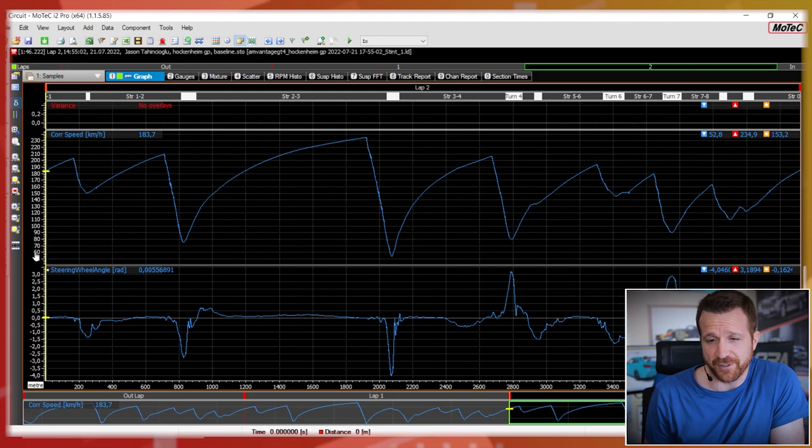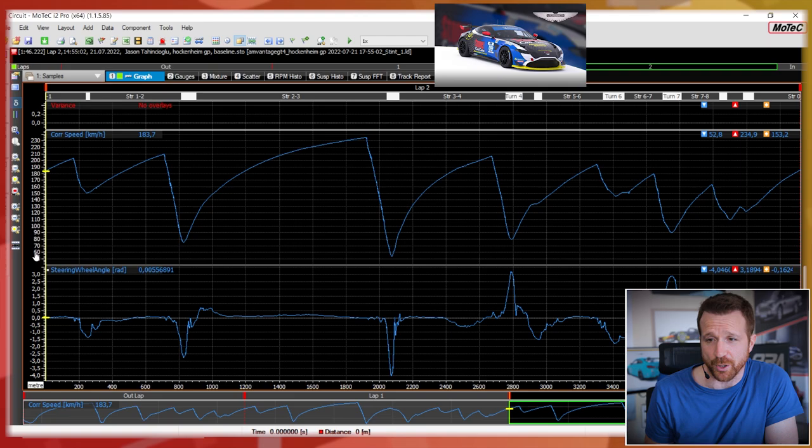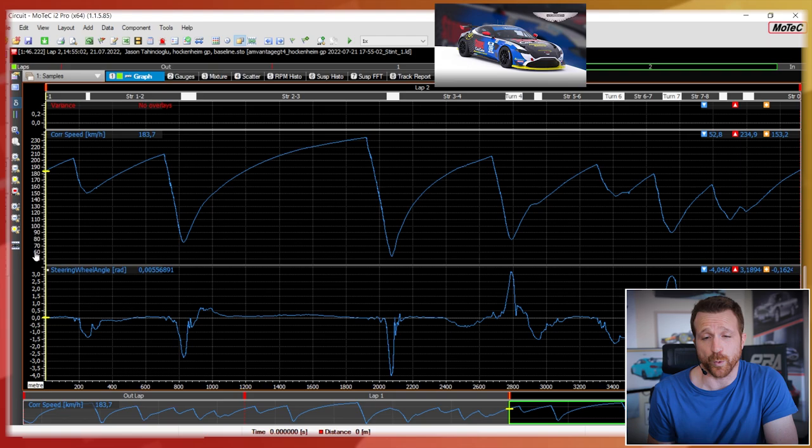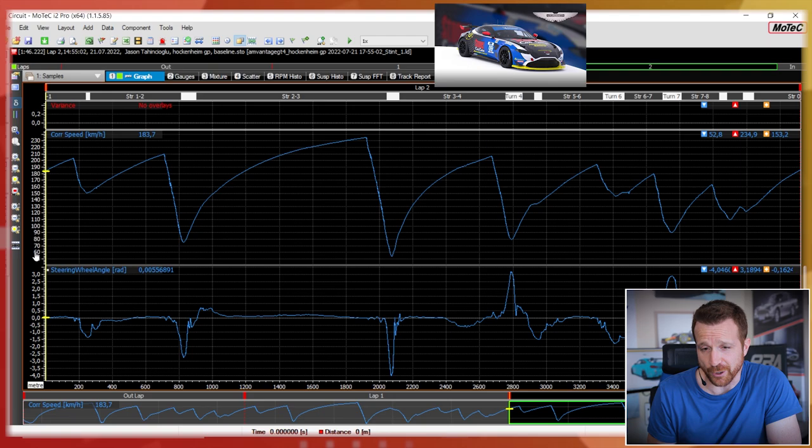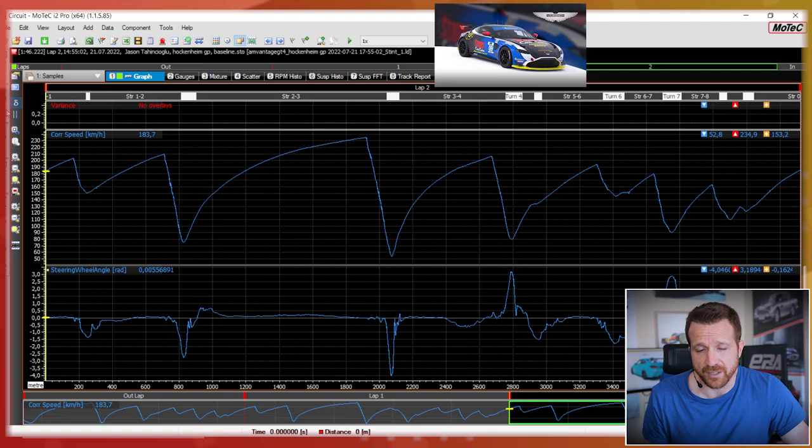Now it's time to look at some data — data does not lie. I have the MoTeC i2 Pro software in front of me and I've pulled up the Aston Martin as the reference lap. The reference lap time is a 1:46.22. I could have gone quicker but that was not the aim of this video.